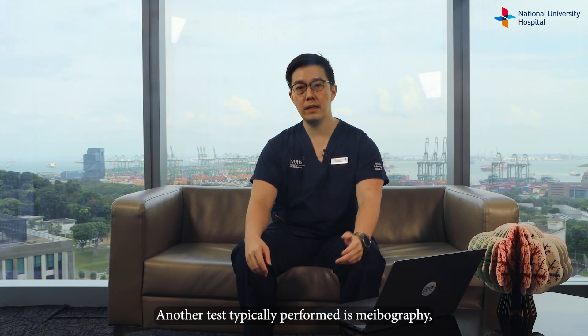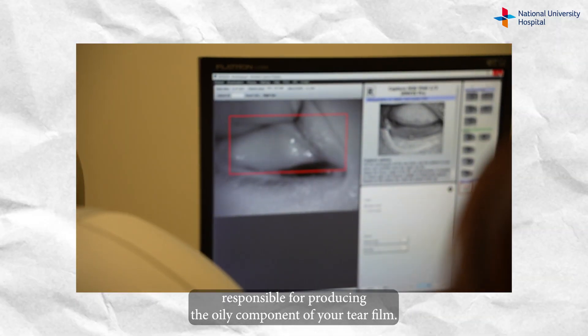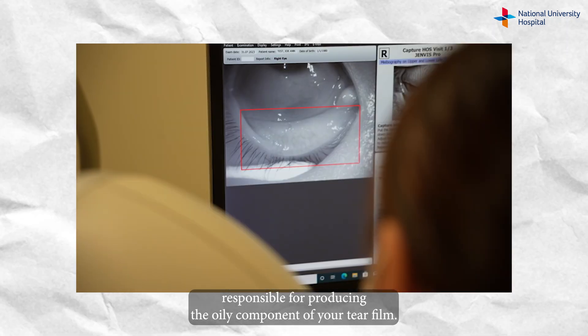Another test typically performed is meibography, which is used to assess the structures of the meibomian glands responsible for producing the oily component of your tear film.